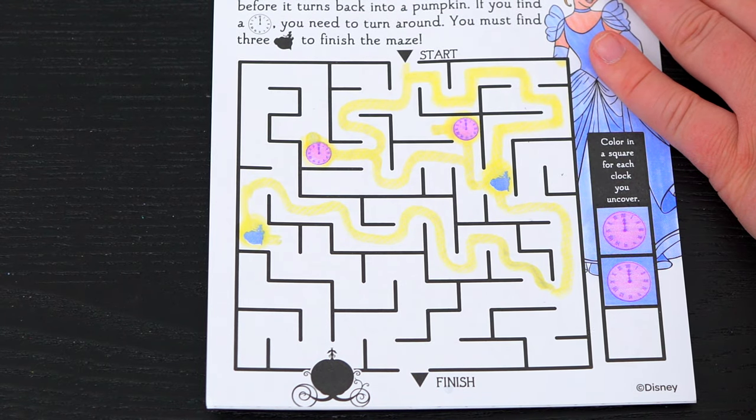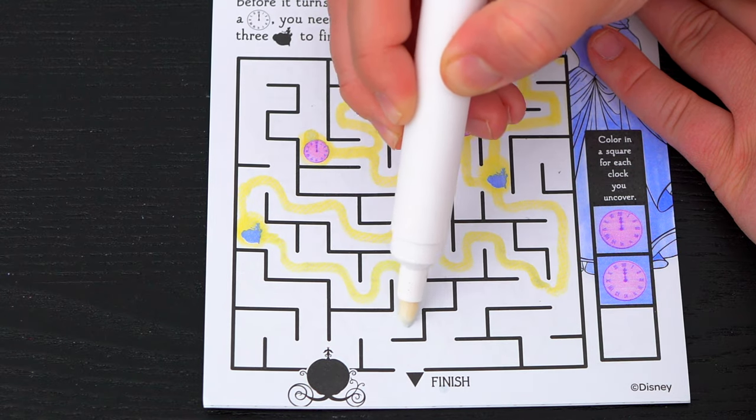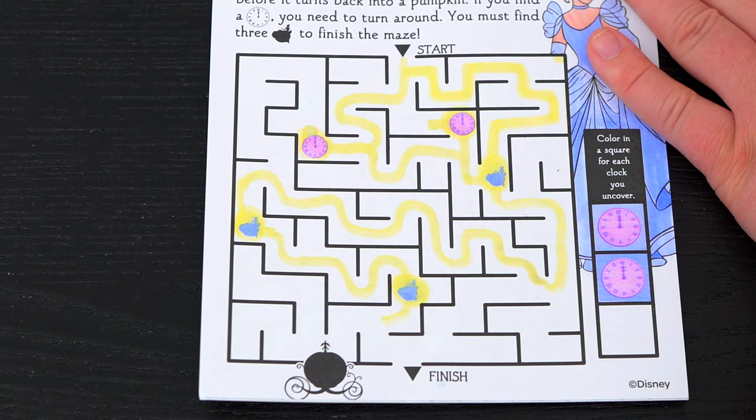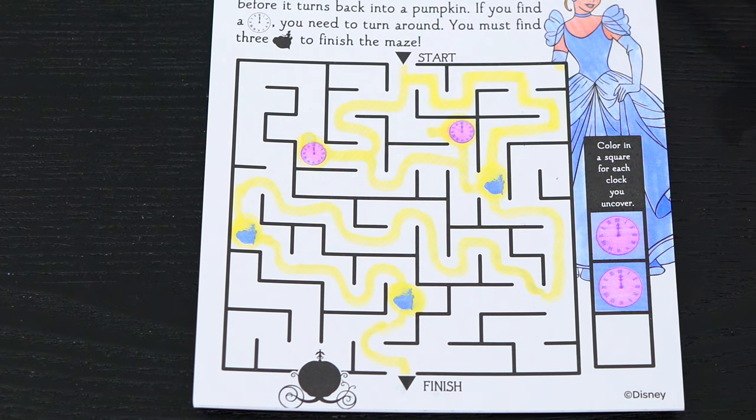Alright, that's two Cinderellas! Let's find one more and finish the maze! There she is! We're almost there! Alright, we got Cinderella to her carriage just in time!